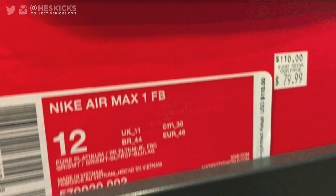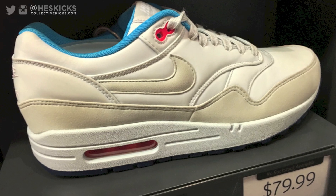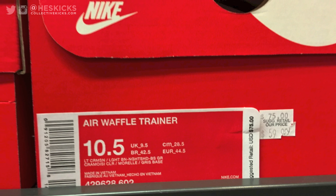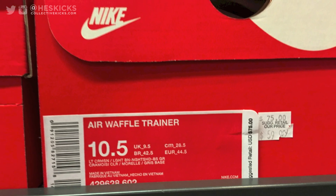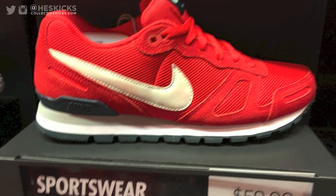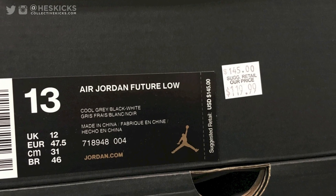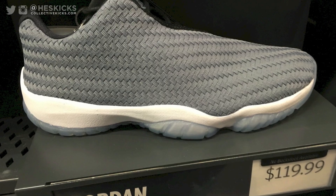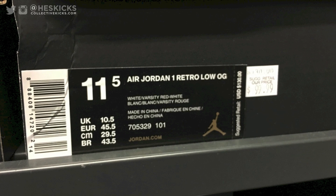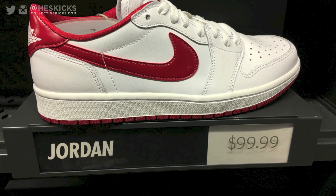The same price as these Cortez's — seriously, those things are crazy price. Air Max 1FB, kind of a fun colorway, $80 on those. Air Waffle Trainers for $60, and they look like kind of a nice colorway — unfortunately it was a little fuzzy picture, but a nice red colorway there. And then the Air Future Lows — they had some mids as well, but the lows they had a ton of the gray ones for $120. And then another one that's kind of shocking — they had the OG Low Tops for $99.